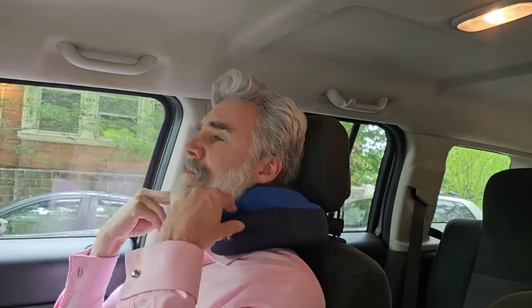Exclusive S3 seat straps. Attach the pillow to any chair, including airplane seats, car headrests, and office chairs, to prevent slouching and falling forward, keeping your head and spine in perfect alignment for ultimate comfort and support.